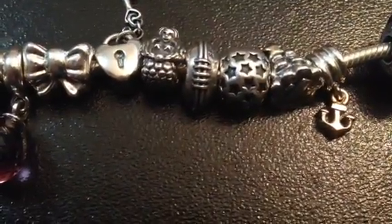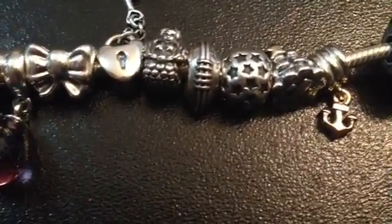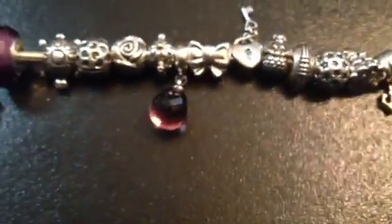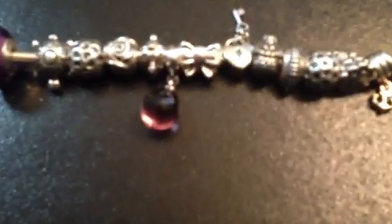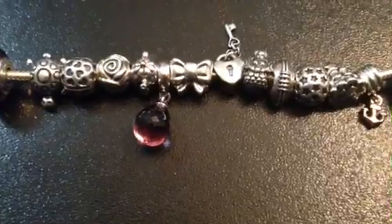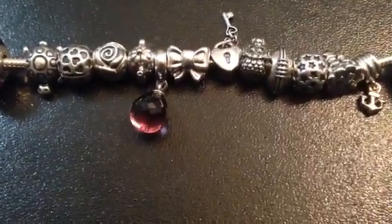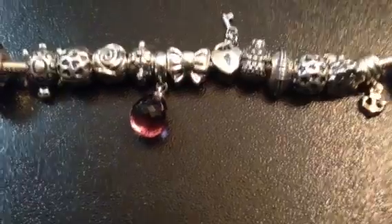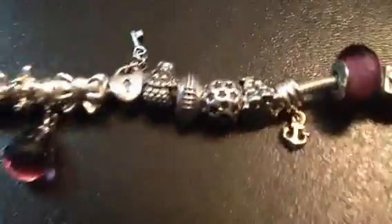The next one is a football. I like football — that's pretty simple. Then there is another clip, and it kind of matches the other one. I wanted to get them kind of matching, but at the time I didn't want to buy two of the exact same since they were my first ones, so I bought ones that were very similar in style.